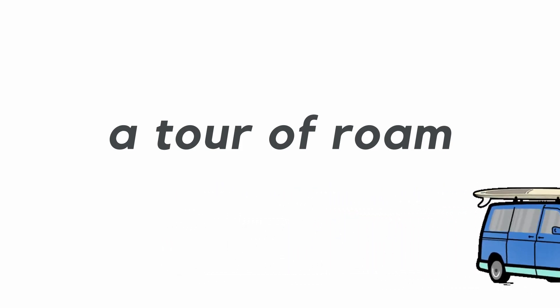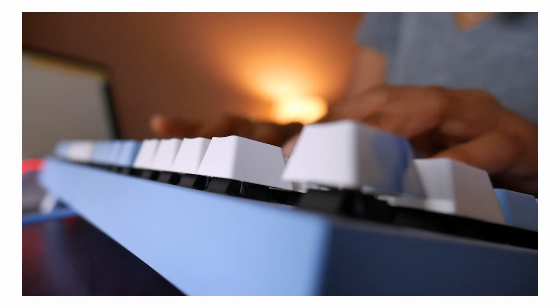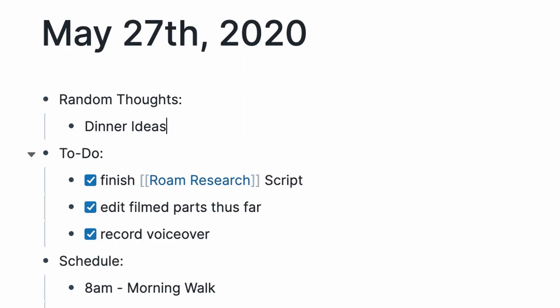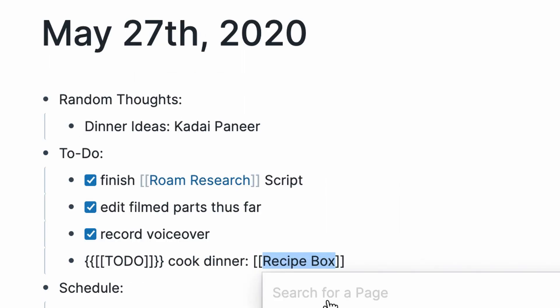Let's take a tour of this app and what it can offer. This video is not sponsored — I just wanted to share my experience using this fancy new app. So every day when you open Roam, you'll see your daily note, where you can scribble some thoughts, a to-do list, and reference other pages.